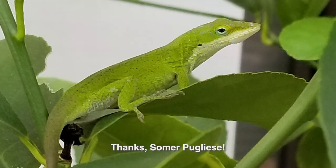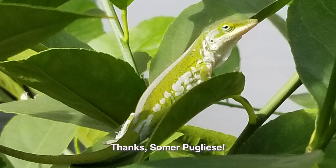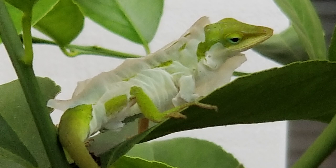CTG gardeners are really good at getting great shots of wildlife, too. In Horseshoe Bay, Summer Puglisi captured this sequence of an anole shedding its skin. A pair breeds on her back porch, and Summer reports that it's great fun to see the little babies running around.